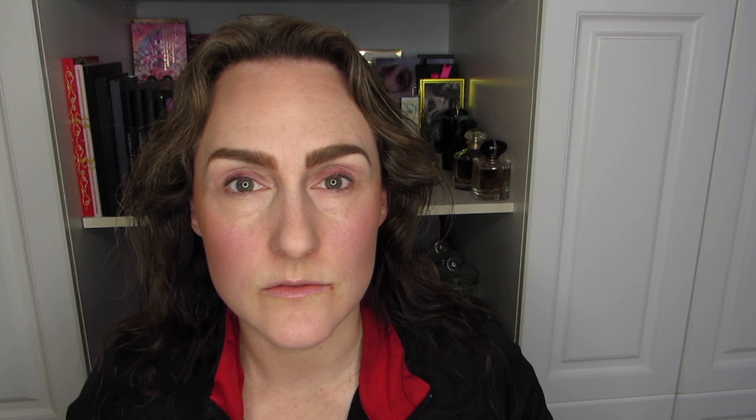I also used the Complexionista today and the Boing Number Two concealer from Benefit — that's something I put around my nose just to hide the redness. It looks like I might need a little bit more; I must've blown my nose since I applied this. Let me just fix that. This is actually the Boing industrial concealer but I have refilled it, so it's not the original product that was in the palette.